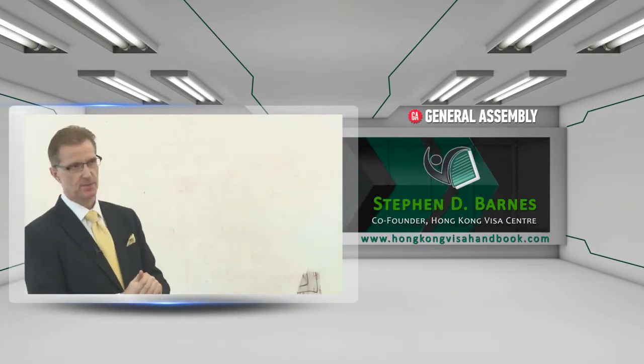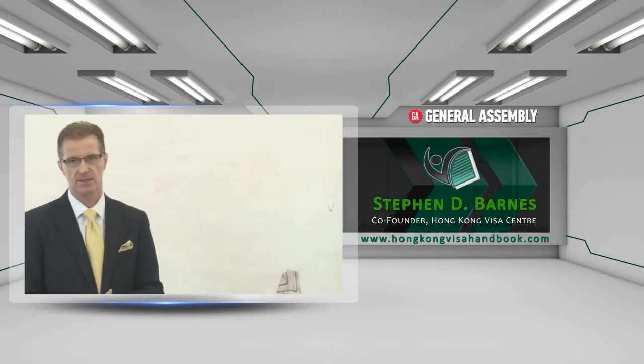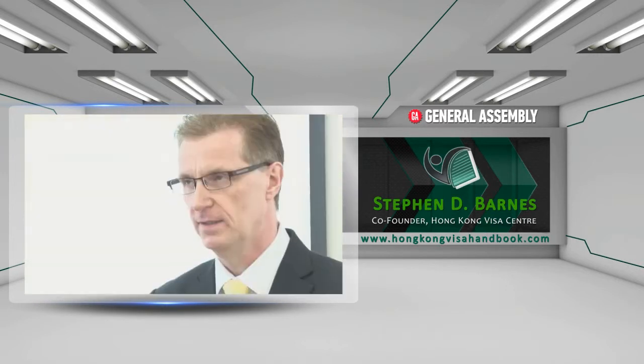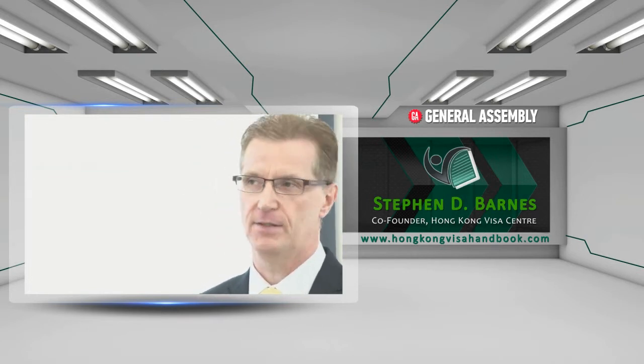The next visa type I'm going to talk about is the business investment visa. How many people here are planning to start their own companies? The test for approval for a business investment visa is you need to show you can make a substantial contribution to the economy of Hong Kong. And in many ways that's like asking how long is a piece of string.